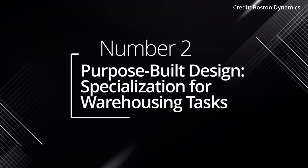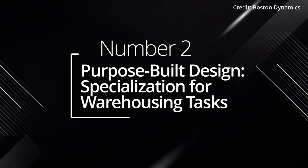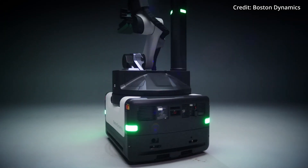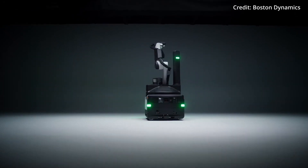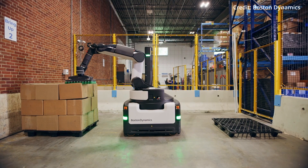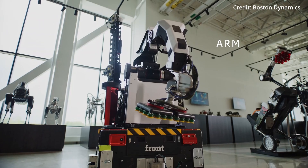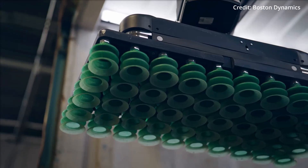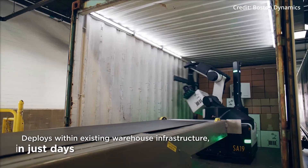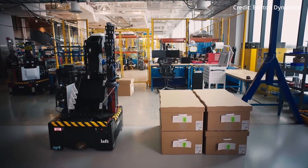Number two: purpose-built design — specialisation for warehousing tasks. Stretch's design is meticulously tailored for warehousing duties. Unlike robots retrofitted for tasks they weren't originally designed for, every inch of Stretch speaks to its purpose, from its omnidirectional wheels to the precision of its robotic arm and the powerful vacuum system. This harmony of design ensures it operates with a level of efficiency that is the gold standard for warehouse robotics.